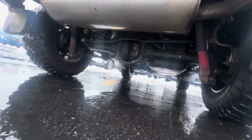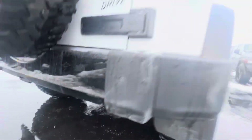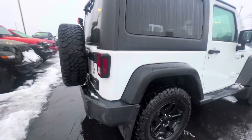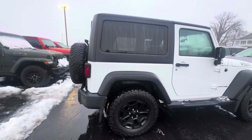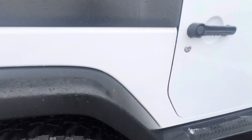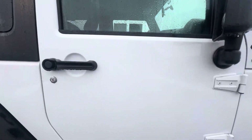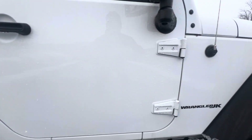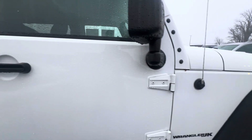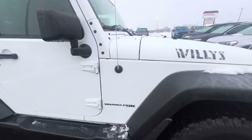The underbody looks great — not seeing rust under there, hardly at all. Moving to the passenger side now, looking good. Passenger side door looks good: no dings, no dents, no scratches — nothing pointing out to me just yet.